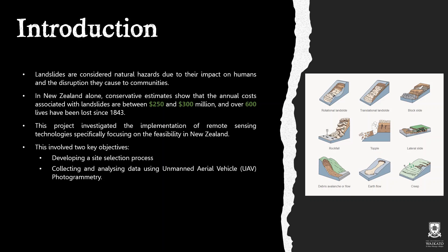Landslides are considered natural hazards due to the impacts that they have on humans and the disruption that they cause to the communities in which they occur. In New Zealand alone, conservative estimates show that the annual costs associated with landslides are between $250 and $300 million, with over 600 lives being lost since 1843.